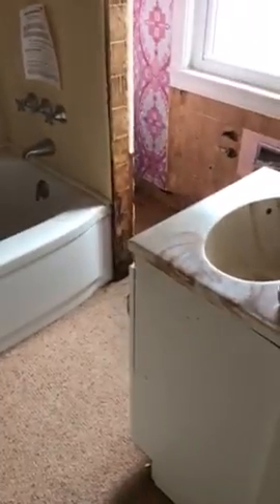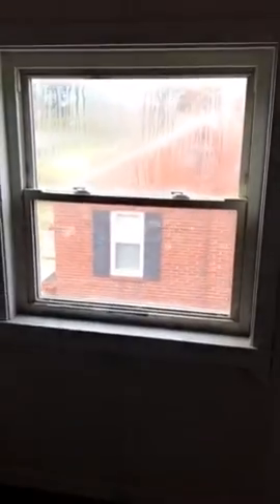There's a second floor bathroom that would need a redo. Then there's the second bedroom and the third bedroom upstairs with closets. You'd probably want to do that window too.